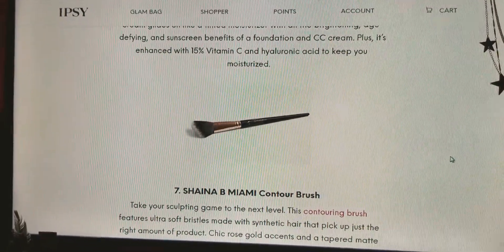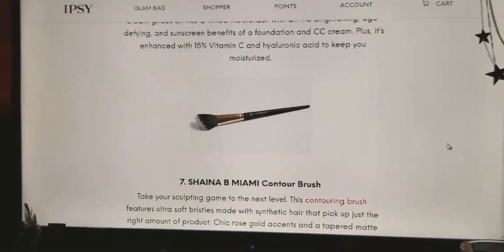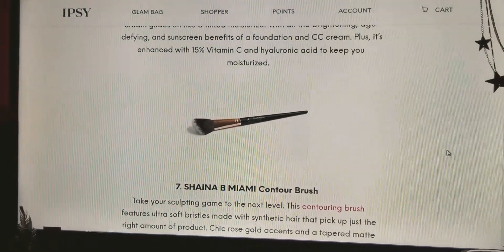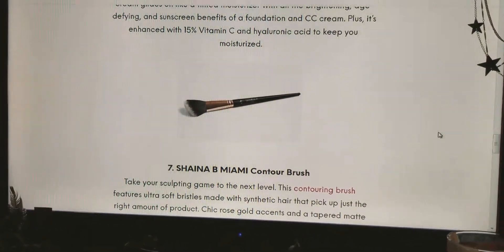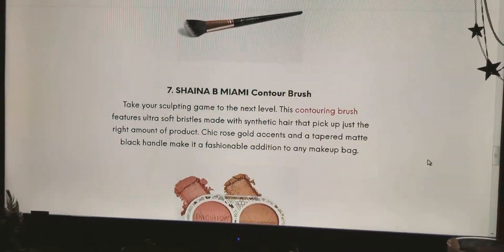And finally, number seven is the Shania B Miami Contour Brush. Take the sculpting game to the next level. This contouring brush features ultra soft bristles made with synthetic hair that pick up just the right amount of product. Chic rose gold accents and a tapered matte black handle make it a fashionable addition to any bag.